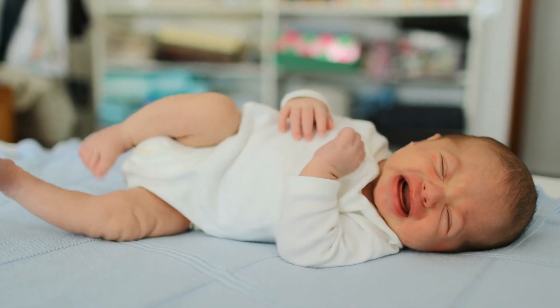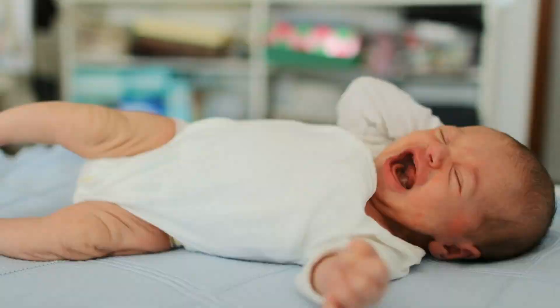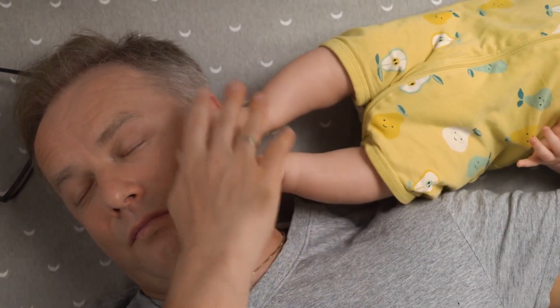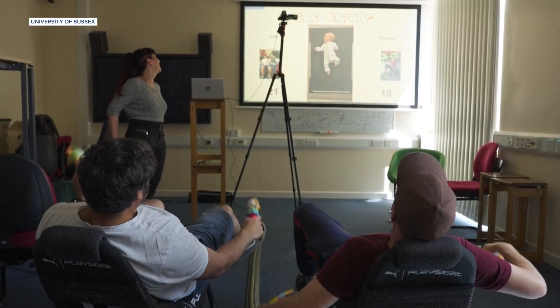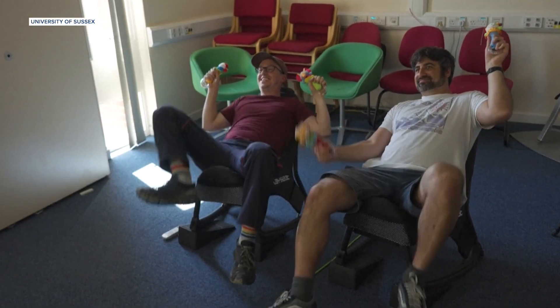Scientists don't yet know what types of baby movements could suggest an early neurodivergence diagnosis, but they believe monitoring babies at this critical early stage in their development could help determine what their later lives could be like. In this analysis, they want to see what variability in baby movements might tell us across things like limb movements and variations in range, speed, and direction.